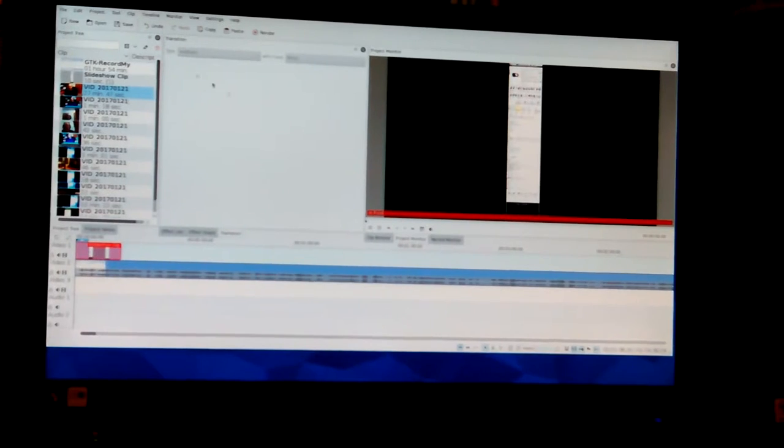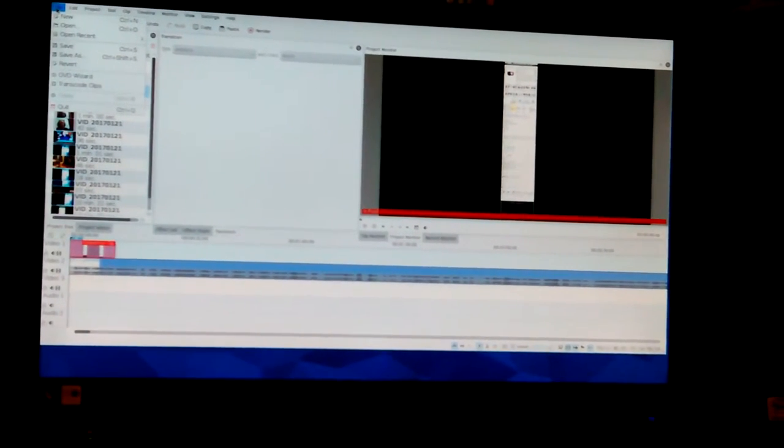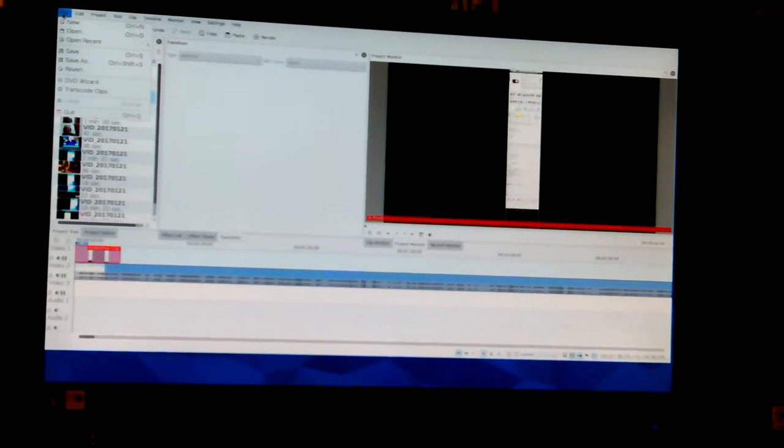I want to copy it to my drive. I can't do that with Kdenlive, so I'm going to quick — maybe that wasn't what I wanted to do.